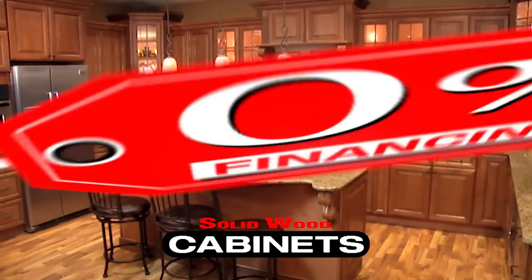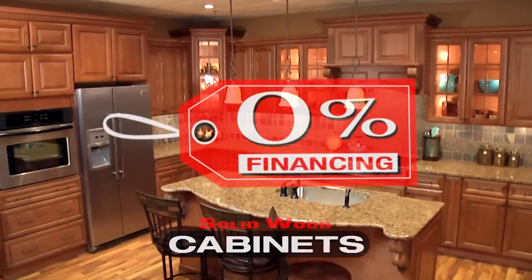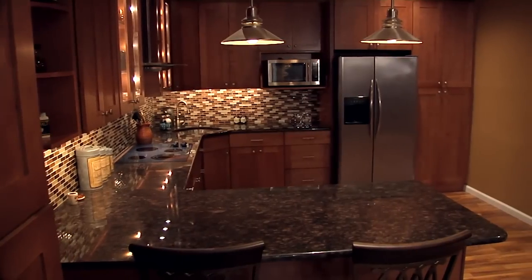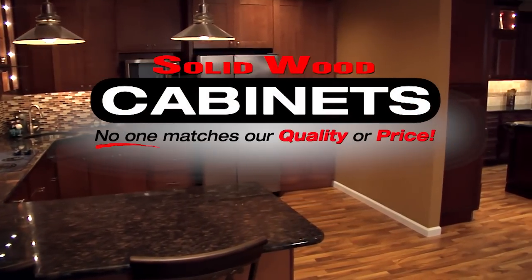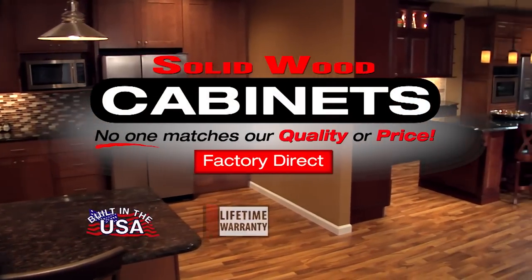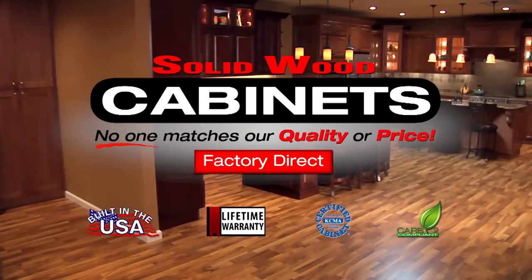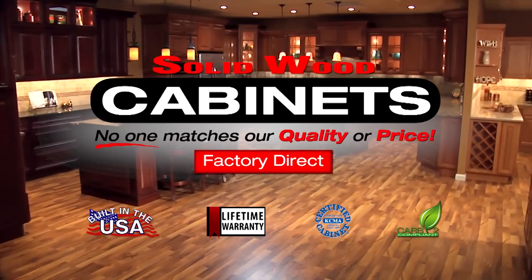We also offer a no money down, 0% financing program for up to 36 months on all our kitchen cabinetry. Thank you for considering one of the many quality products from the Solid Wood Cabinet Company, where we stand by our products every day with our lifetime warranty, and where we are always up to 50% below the big box stores.